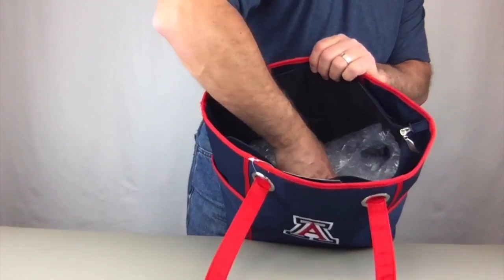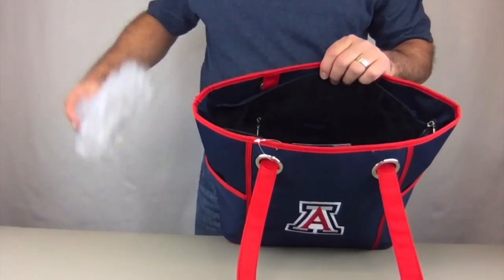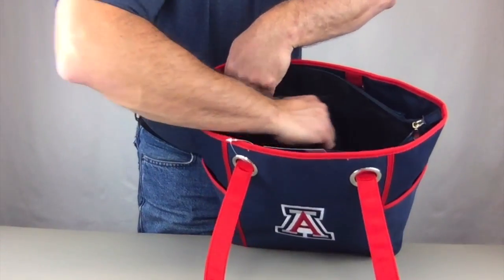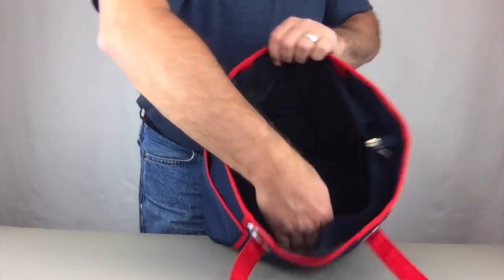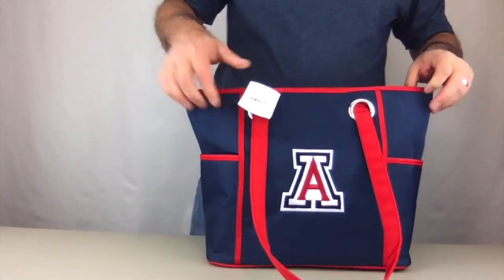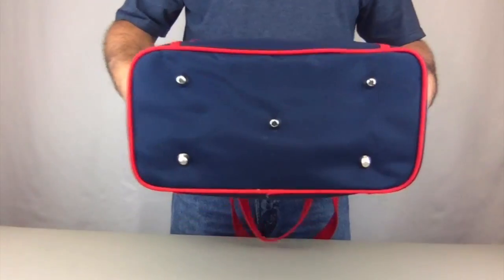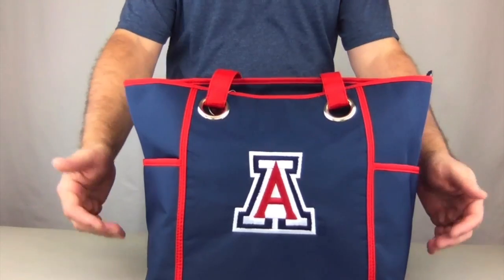Inside this large compartment — I'll show you — there's a lot of stuff. Inside there are three pockets: a zippered compartment and two pockets on the sides. Nice looking bag. On the bottom there are five metal feet to make it stand sturdy, which also protects the bottom.